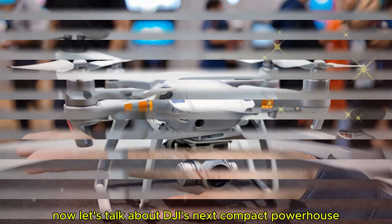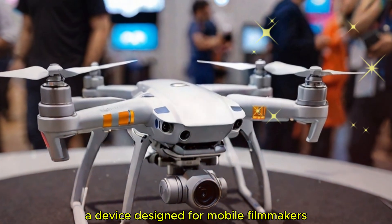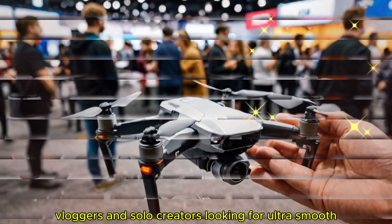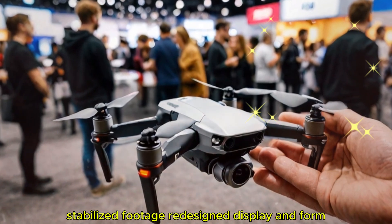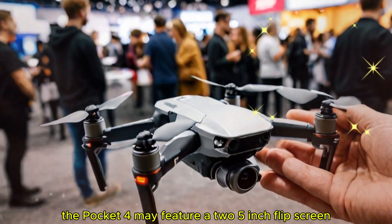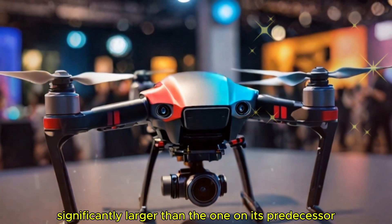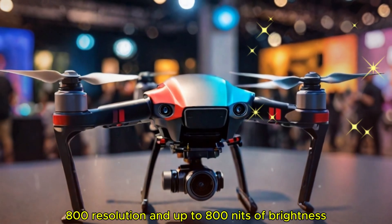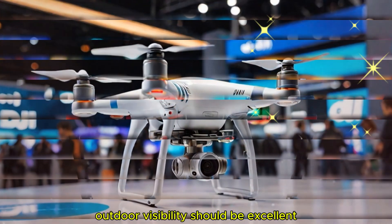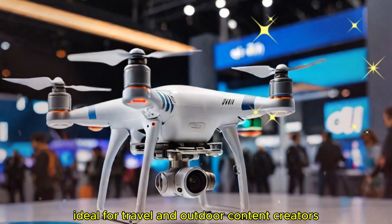Now let's talk about DJI's next compact powerhouse: the DJI Pocket 4, a device designed for mobile filmmakers, vloggers, and solo creators looking for ultra-smooth stabilized footage. The Pocket 4 may feature a 2.5-inch flip screen, significantly larger than its predecessor's, with 480x800 resolution and up to 800 nits of brightness — outdoor visibility should be excellent, ideal for travel and outdoor content creators.